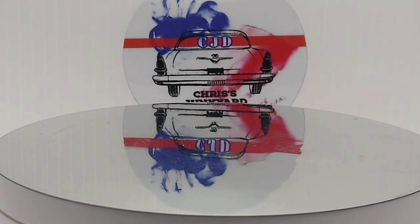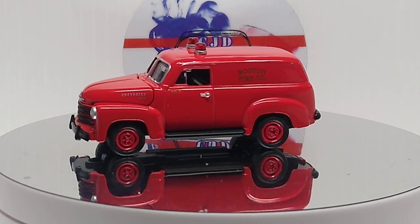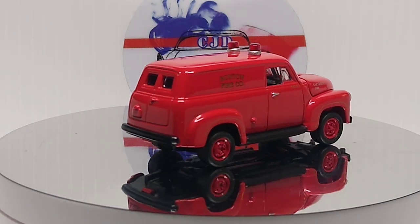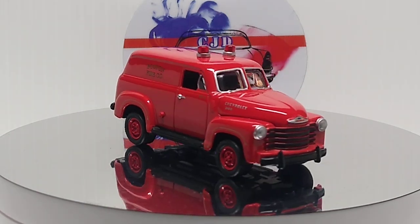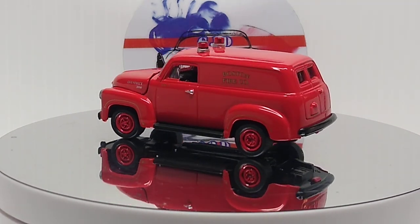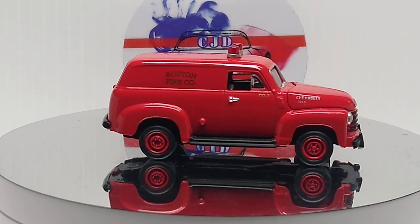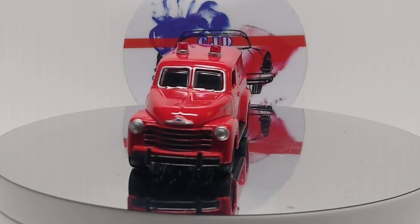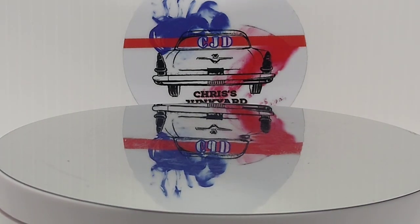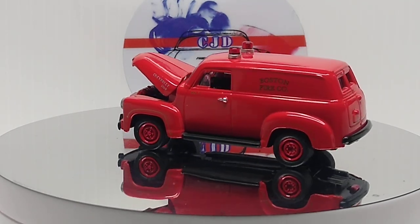We got a Johnny Lightning Chevy panel truck - Boston Fire Company, 1950 I believe. Love these panel trucks. I haven't seen too many coming out - I think there's a new Shell one out that I wanted to grab, and I already have two different Shell ones. This one's sweet, got the opening hood on it. It's just a black motor but the truck is cool.